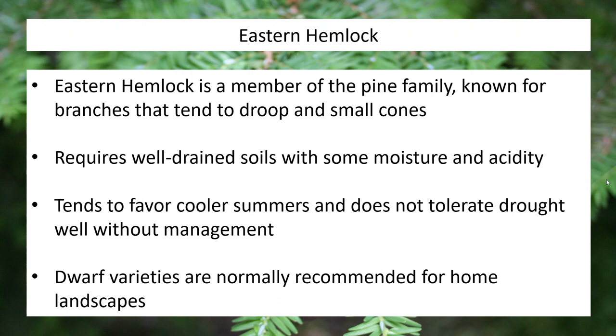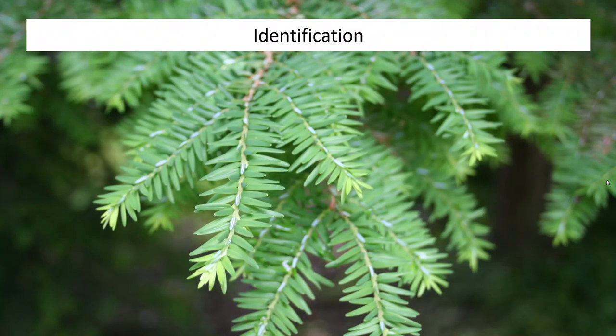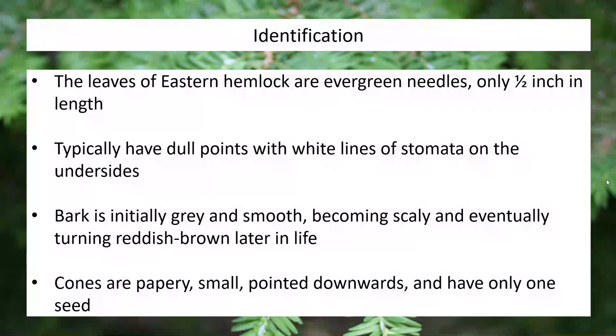So a lot of our eastern hemlocks are going to need a lot of care to keep going. When talking about a home landscape, if you want hemlock, you're probably planting a dwarf variety, which will make it far easier to manage. Now when it comes to identification — I've already mentioned the drooping branches and papery cones. You can also use their needles much like any other pine. We often identify pines like white pines or red pines by the needle arrangement within the fascicle as they attach to the tree, but with hemlocks you don't really need to worry so much about that.